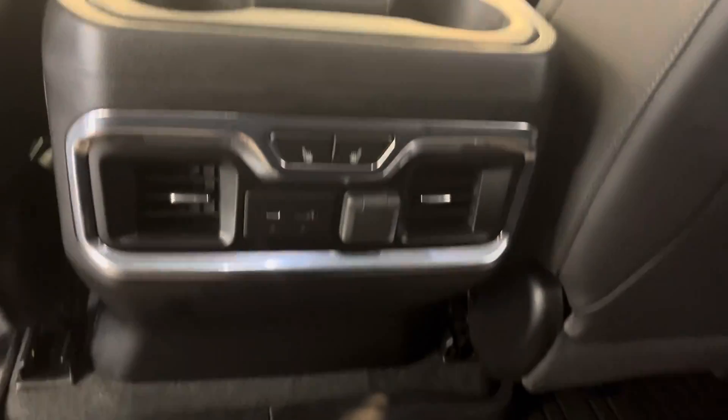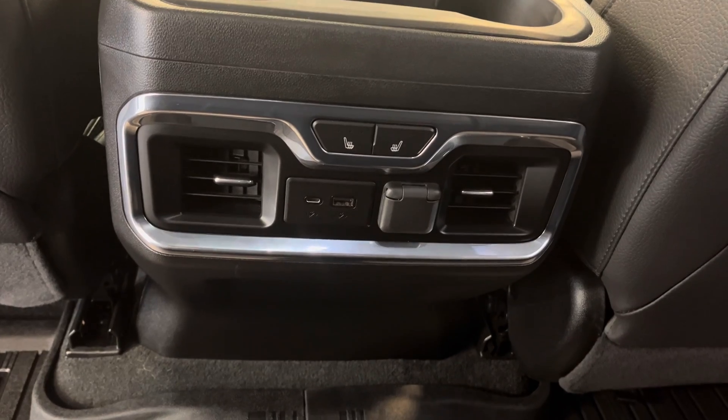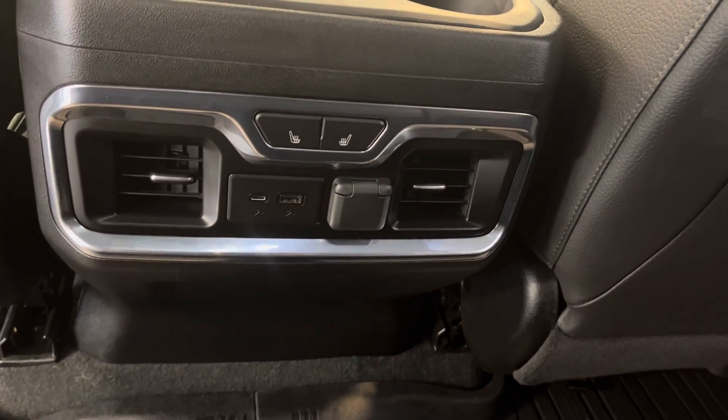Down here we have heated seat controls, USB type A and C, and a conventional car charger outlet.